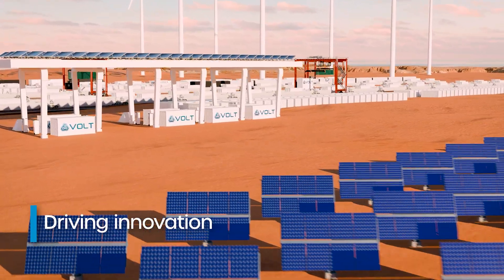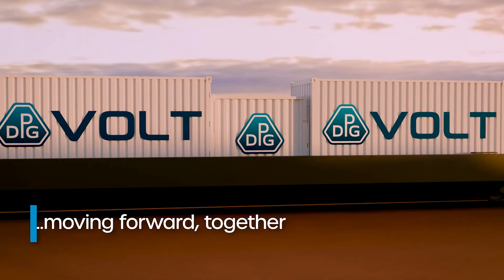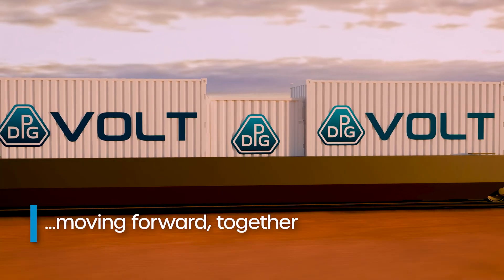Dayton Phoenix Group. Driving innovation. Moving forward. Together.